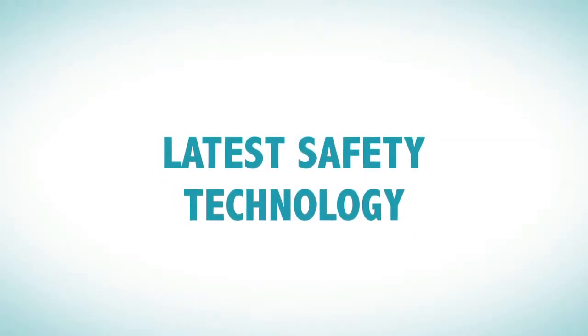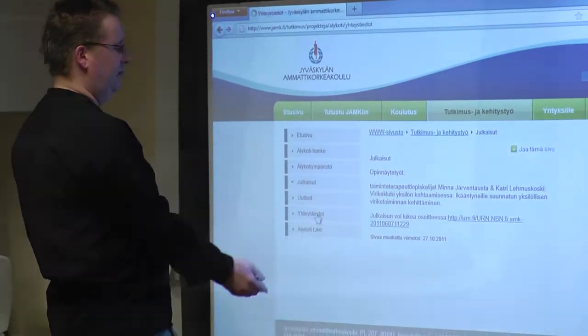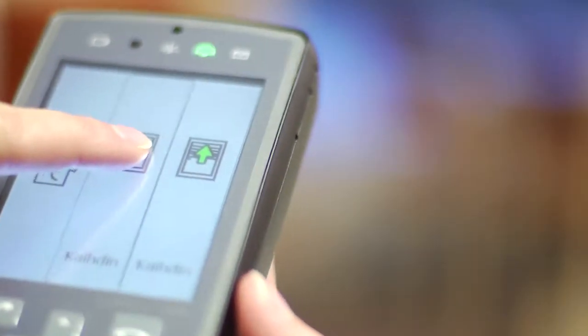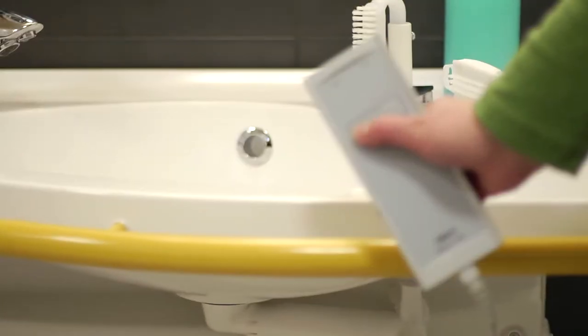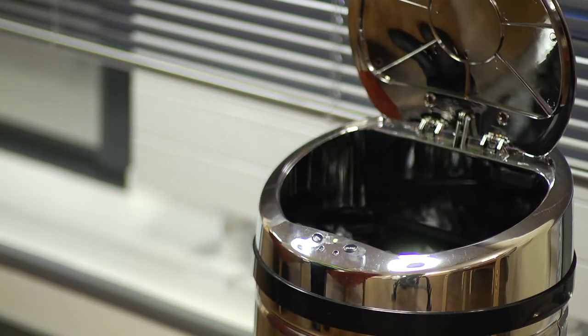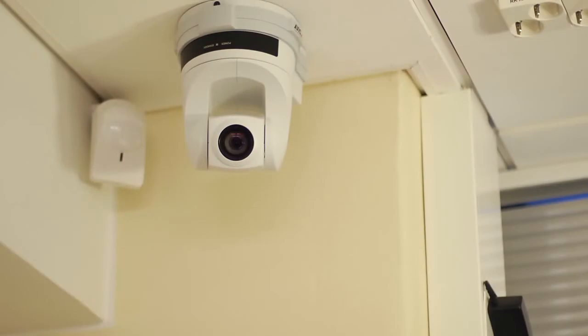The Smart Home makes technology part of everybody's daily living. Technology helps everybody, regardless of age or functional capacity, and it also supports those providing care and assistance at home and in care institutions. The window blinds, the cleaner robot and the wash basin are all remotely controlled. The dustbin and the taps can be controlled with motion detectors, while the visually impaired are guided by a sound beacon. Technology helps everybody, regardless of age or disability, and also helps the personnel in their care work.